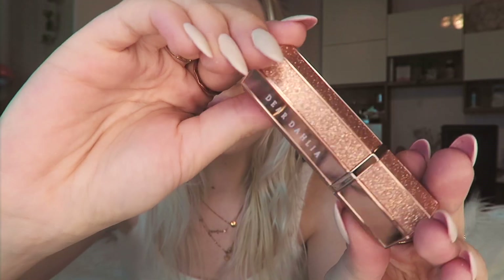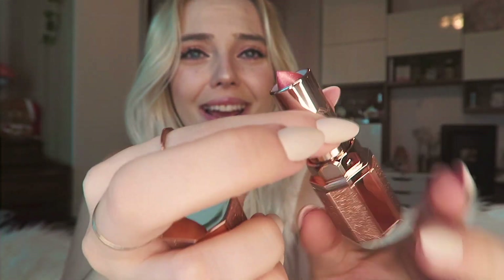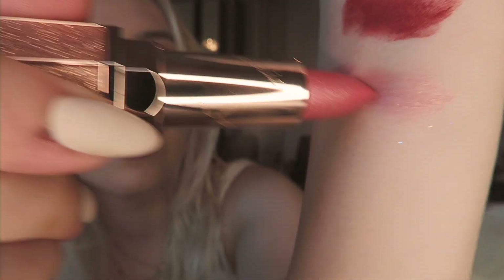This is a luxurious lip plumping lipstick in the shade Attraction, and it came in a little golden rose gold packaging. The glitter, the extraness — how godly and beautiful! It's like a shimmery lipstick. It's lip plumping — I was like, why is it spicy? I put on so much and forgot it was lip plumping. Next is the Adele Intense Satin Lipstick.